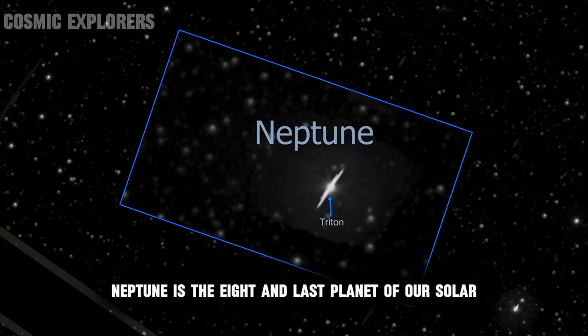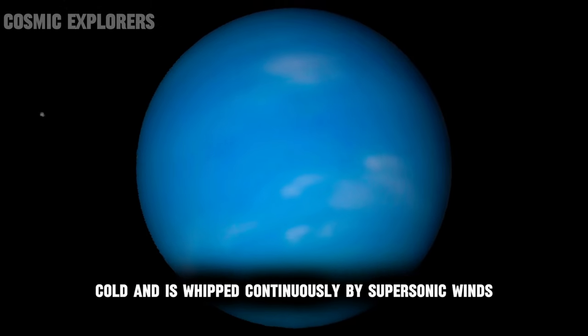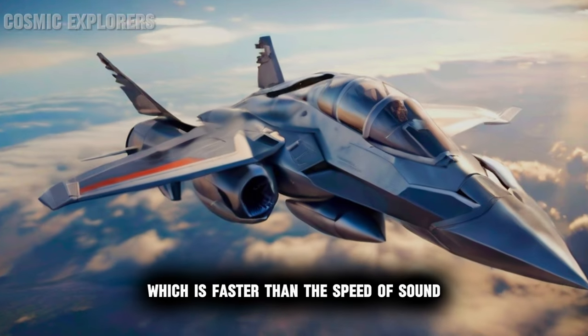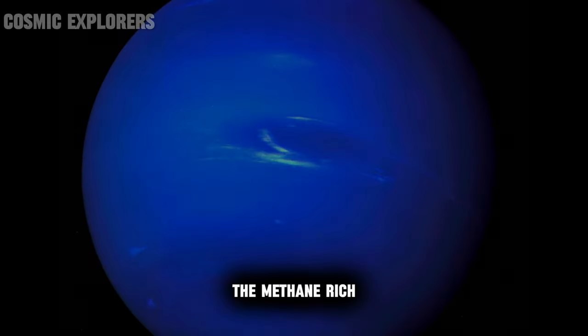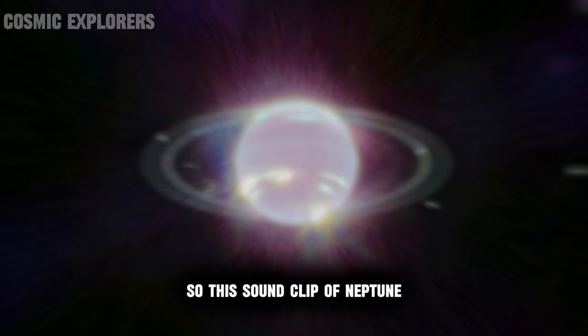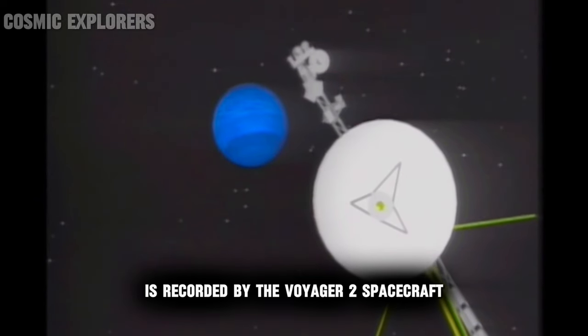Neptune is the eighth and last planet of our solar system. It is dark, cold, and is whipped continuously by supersonic winds which are faster than the speed of sound. The methane-rich atmosphere of the ice giant gives it a rich blue color. This sound clip of Neptune was recorded by the Voyager 2 spacecraft.